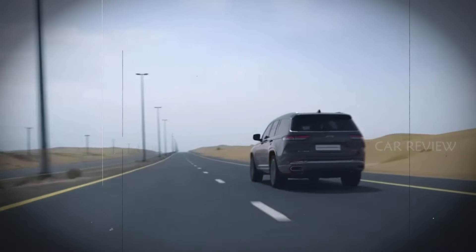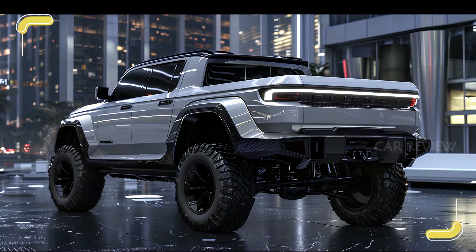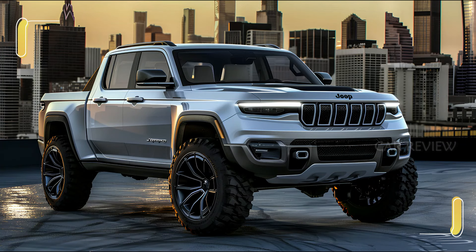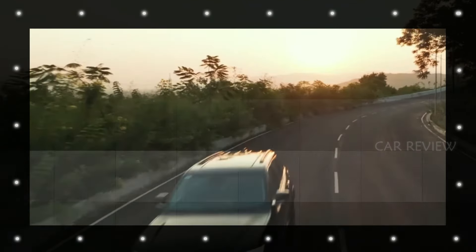So what do you think of the new 2025 Jeep Cherokee pickup? Leave your thoughts in the comments below. If you enjoyed this video, don't forget to like, share, and subscribe for more updates on the latest in automotive trends. Thanks for watching, and we'll see you next time.